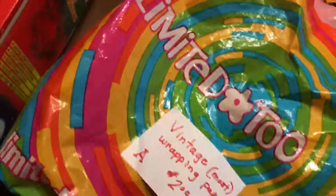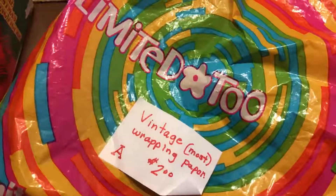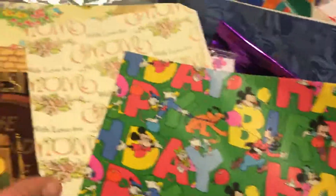At a yard sale where they were raising money for their missions trip, I got this bag of vintage wrapping paper. It has a lot of cute...